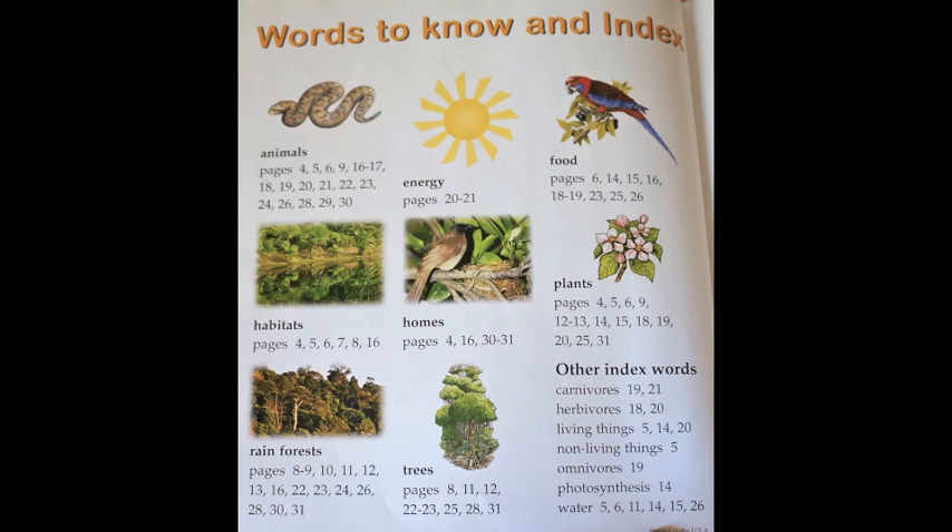Here are some important words to know from the book. Do you remember what they all mean? Key words include: animals, habitats, rainforests, energy, homes, trees, food, and plants. Other index words are carnivores, herbivores, living things, non-living things, omnivores, photosynthesis, and water.